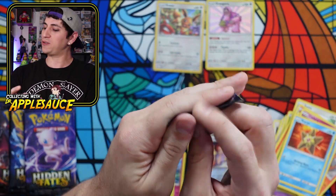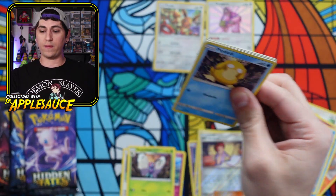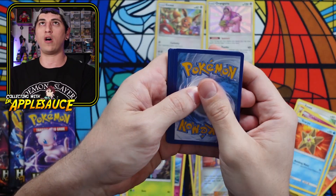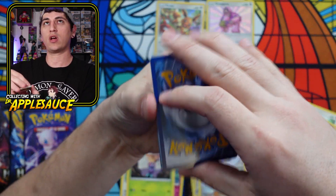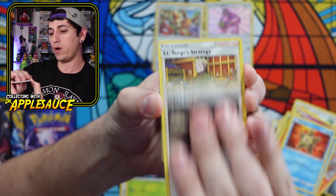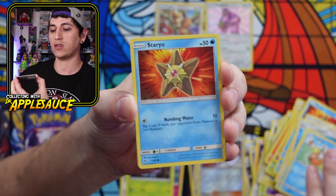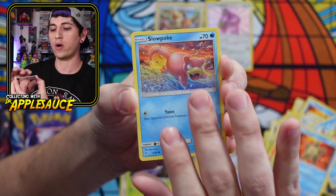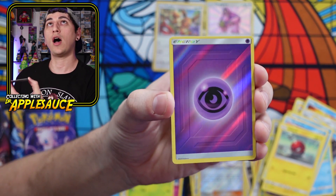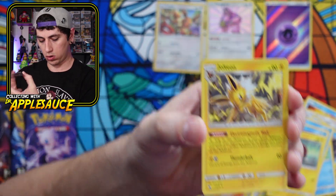Mewtwo pack art — let's enjoy the cards, guys. Crap happens in life, sometimes unfair stuff happens. Let's keep enjoying what we can. Koga, Lieutenant Surge, Misty's Determination, Psyduck, another Magikarp, Staryu. All the water Pokemon — Slowpoke, Voltorb. Holographic Psychic Energy and Jolteon Regular Rare.